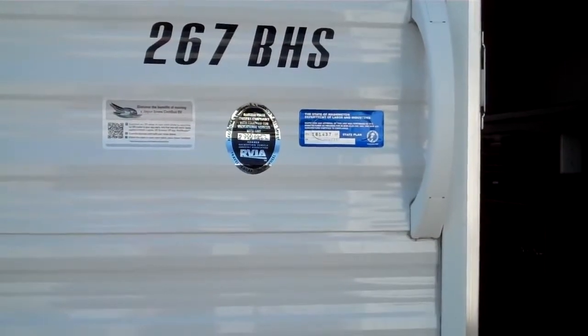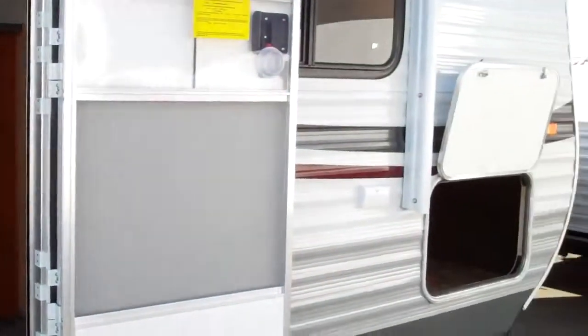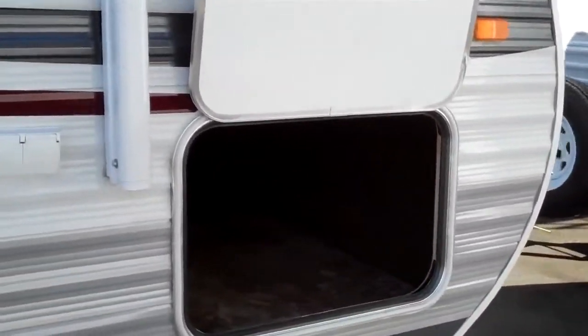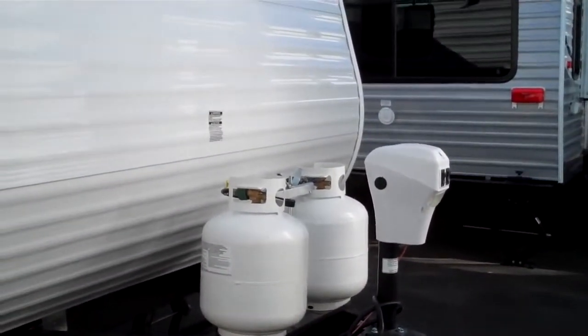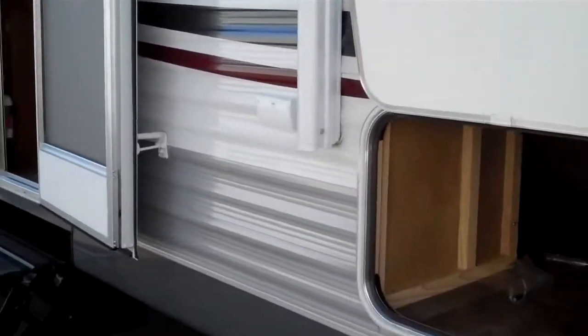This is the Jayco J-Flight 267 BHS Swift. This unit comes featured with an electric awning, front pass-through storage, two propane tanks with an electric tongue jack, and an integrated structural steel frame with one-piece I-beam extrusion.